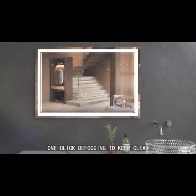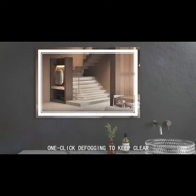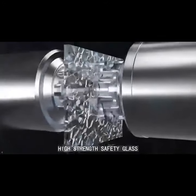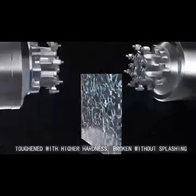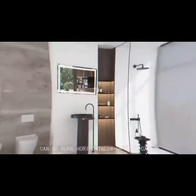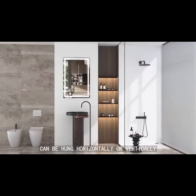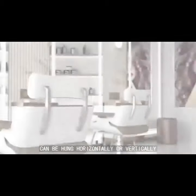The anti-fog feature allows our LED mirrors to show your beauty clearly in misty bathrooms after a hot shower. New environmentally friendly materials make our bathroom mirrors brighter and safer. Our mirrors can be installed both horizontally and vertically — please choose according to the scene.